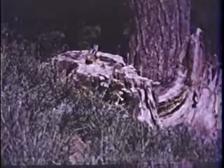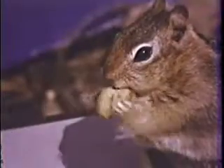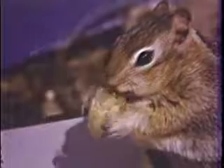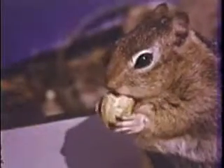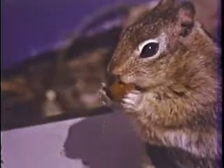Look, on that stump. Is it a chipmunk? It looks like a chipmunk all right, but it's really a squirrel — a golden mantled ground squirrel. We call him that because of the golden fur around his neck and head. His name is Squeak, Squeak the Squirrel.